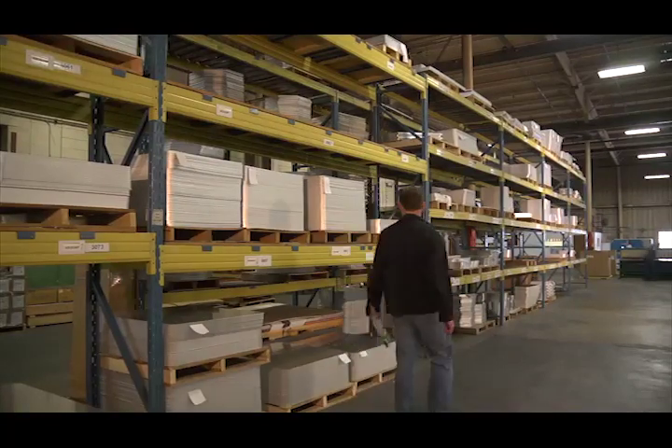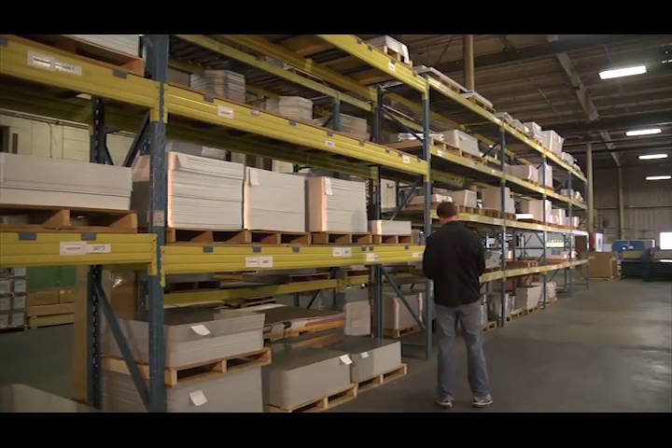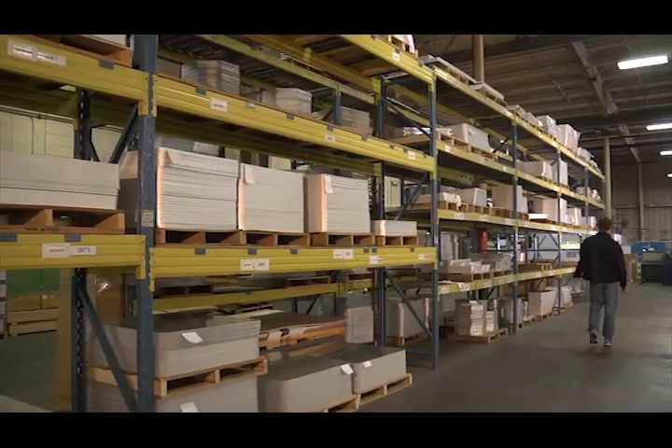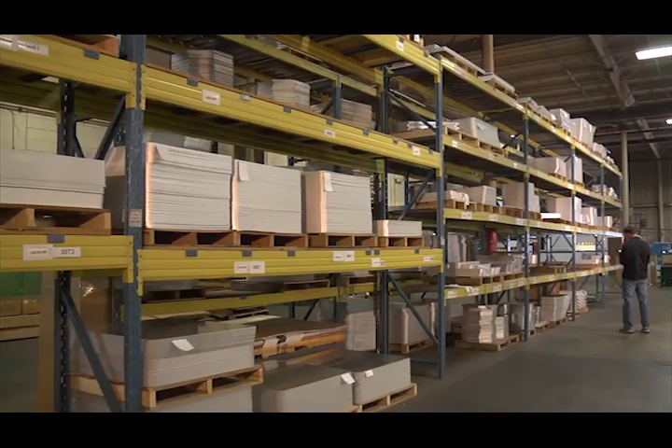We have now seen how large volumes of standard size blanks are made, but if small quantities or odd shapes are needed, the Akron facility can handle those as well. Typically, these blanks are made one of two ways.